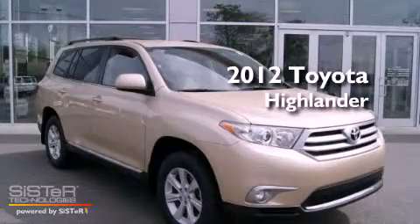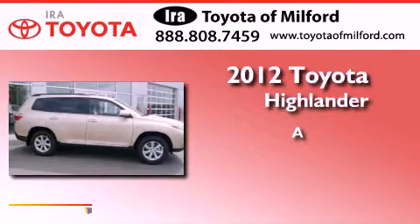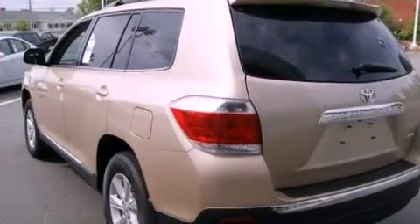This is a brand new 2012 Toyota Highlander. All of the following features are included.